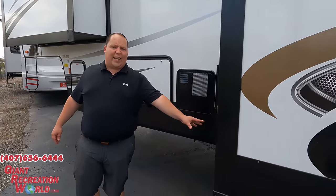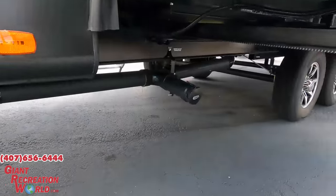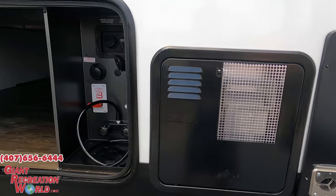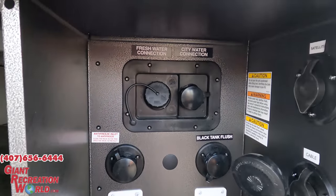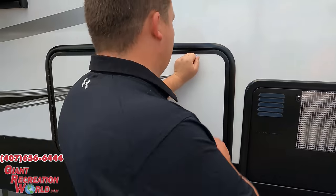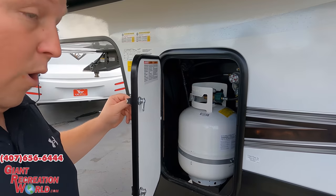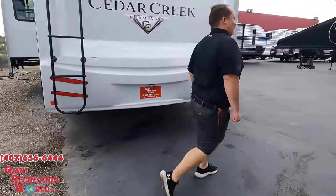Finishing up on the outside — right here's where you dump your black and gray tanks. We've got your water heater here, a very nice black tank flush, potable water fill, and more storage on the other side. The outside of the Saber looks great, but the inside looks even better — let's go take a look.